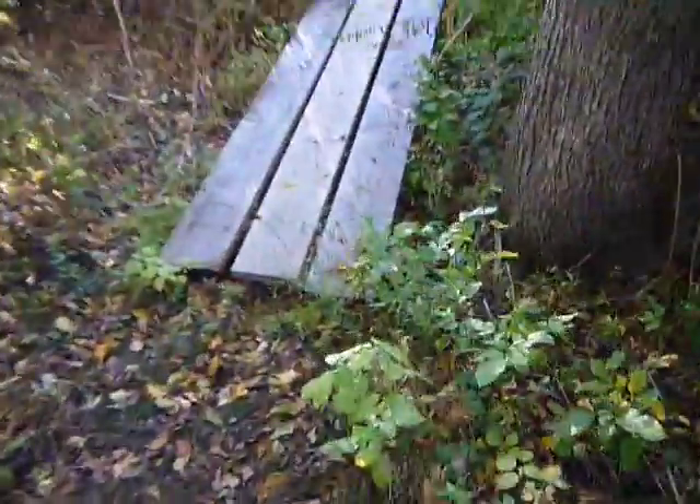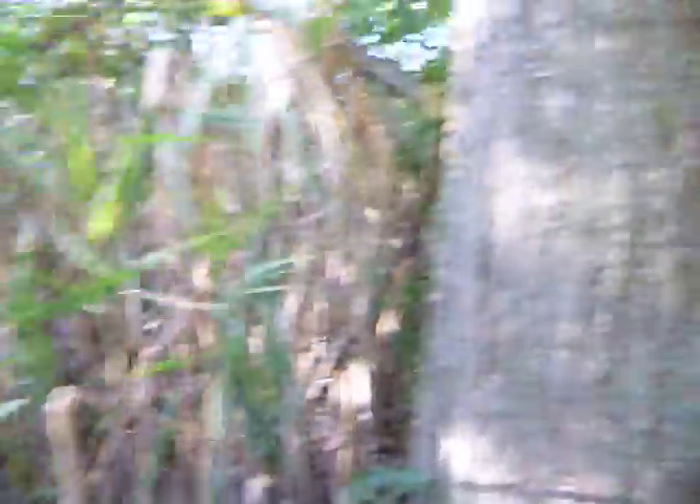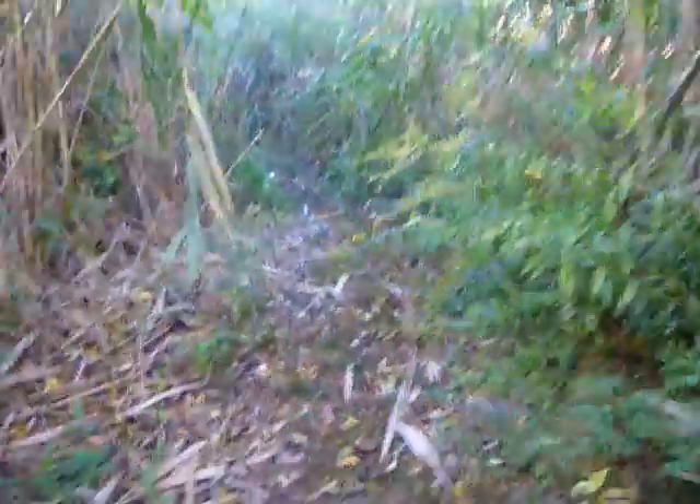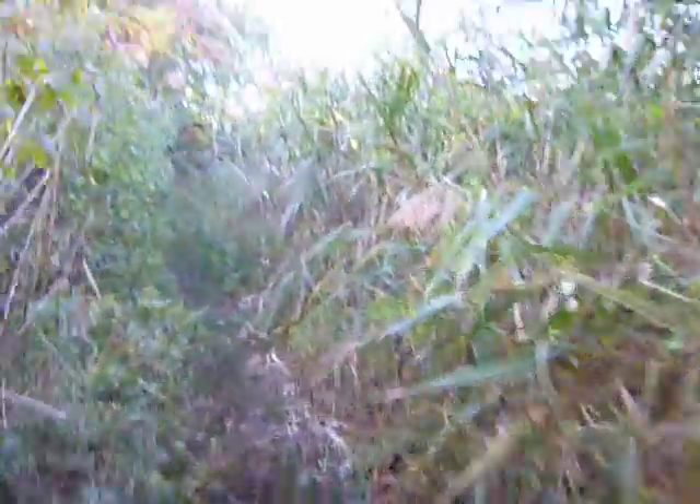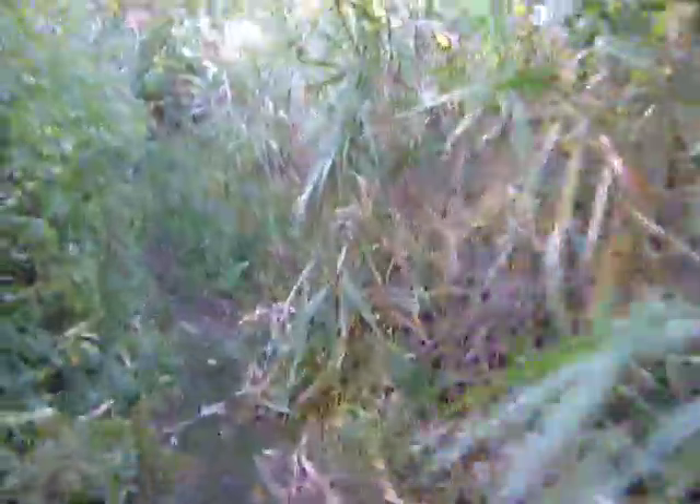There's a little bridge here. The sun is really beating on my eyes. I need to get to a more shady area. These plants are pretty tall — definitely twice my height.